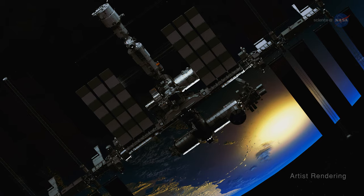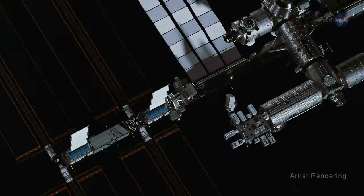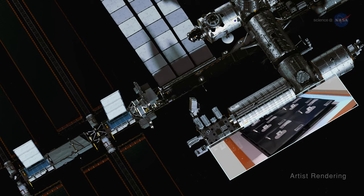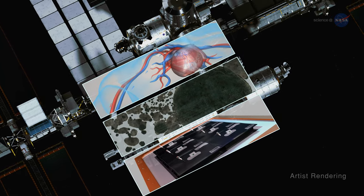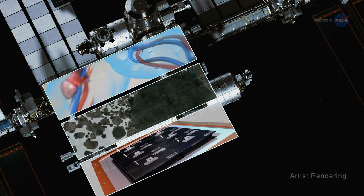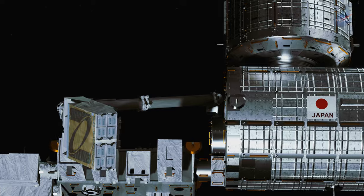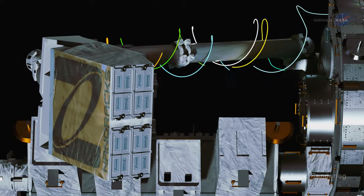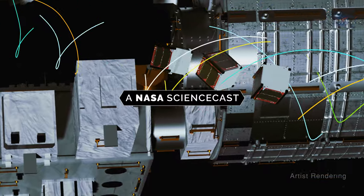Think of the International Space Station, and most likely you imagine an orbiting laboratory where scientists observe how plants, materials and humans react to microgravity conditions. But during the past decade, the station has also served a very different role, that of being a business incubator. And this is one of its star products, the CubeSat.